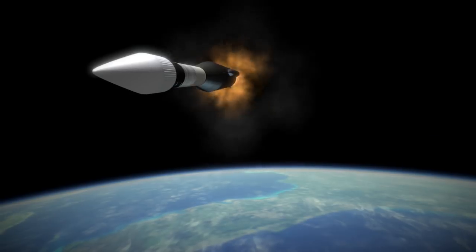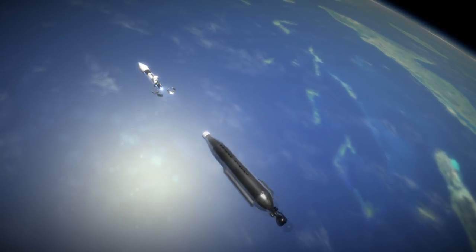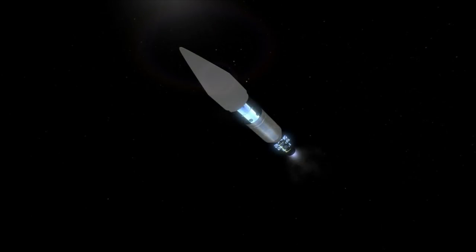Its original orbit was at 1,867 kilometers by 189.1 kilometers, and that perilune — the closest point to the moon — just kept dropping. At certain points they dropped it deliberately to get closer pictures, but it did get pulled down by the mass concentrations.